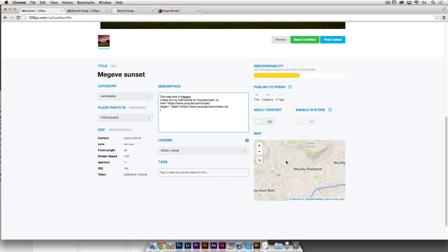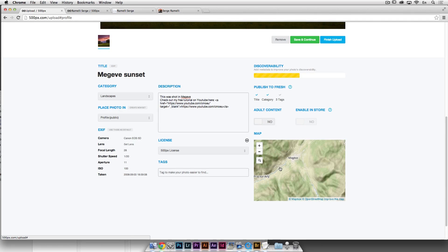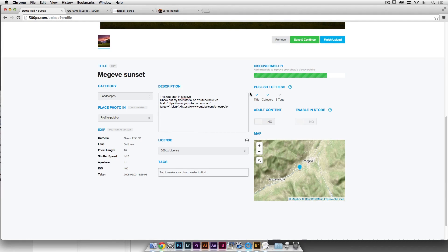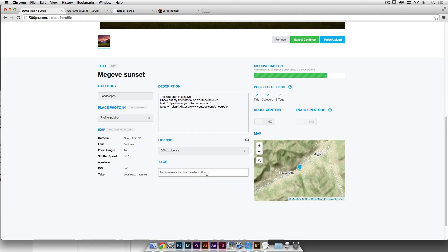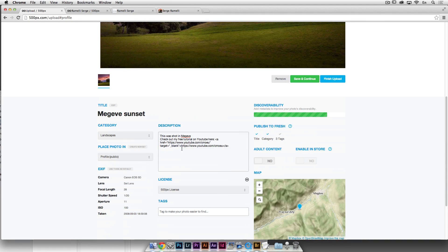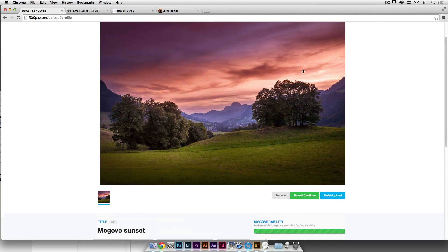You also need to locate where the photo was taken — there's a map. I'll put Megev, zoom in, and mark exactly where I shot it from, for example this road here. Then tag the photo — put lots of tags. For this one I'd say: mountain, sunset, Alps, France, Megev, blue, red, landscape. The more tags you put, the better chance people will find your photo.